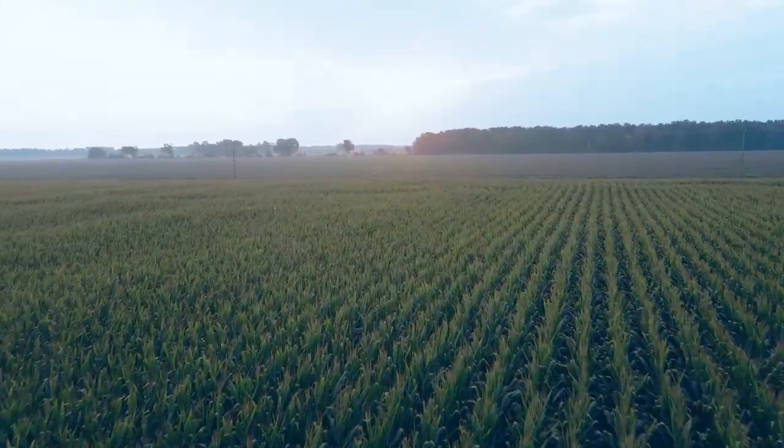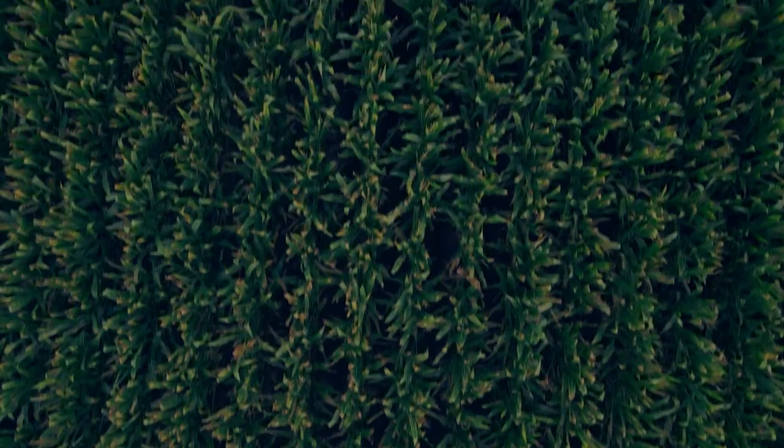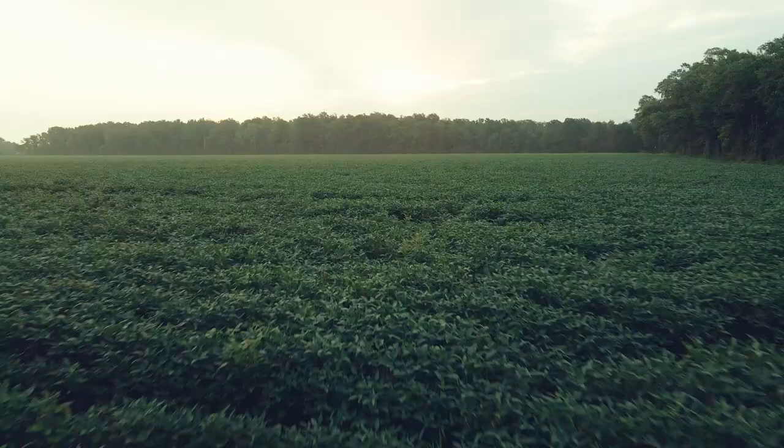We have to grow 70% more food by 2050, so we've got a lot of work to do. However technology can help with that — that's our mantra at Trellis.